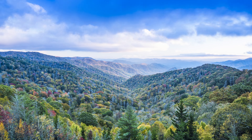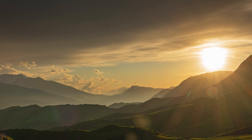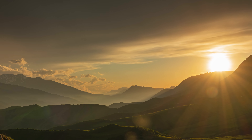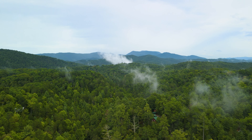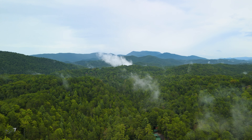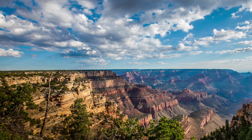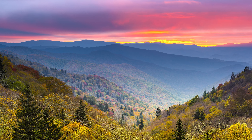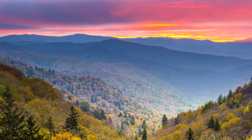This property is only about an hour and 40 minutes from the Great Smoky Mountains National Park, which is the most visited national park of all national parks in the United States — with nearly three times the visitors as the second most visited national park, the Grand Canyon. The Great Smoky Mountains National Park is only about an hour and 40 minutes from the property.